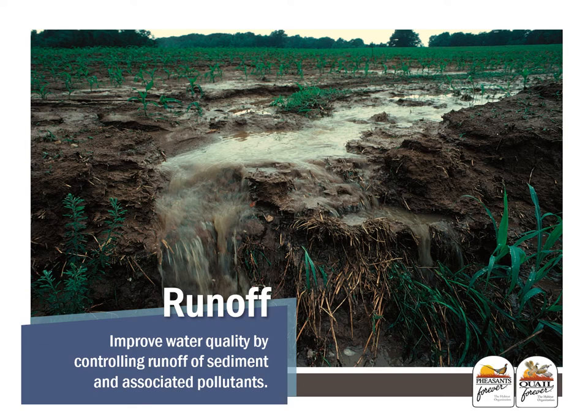Soil erosion on cropland is of particular interest because of its on-site impacts on soil quality and crop productivity, and its off-site impacts on water quantity and quality, air quality, and biological activity. Dust contributions to the atmosphere and delivery of sediment, nutrients, and chemicals to water resources are primary environmental concerns. Putting in place these conservation programs to filter the water and reduce sedimentation will ultimately improve water quality by controlling runoff, sediment, and associated pollutants.